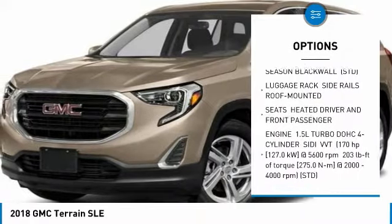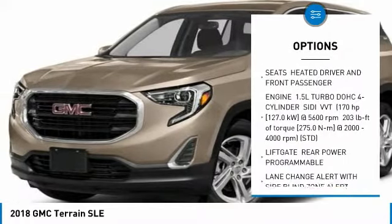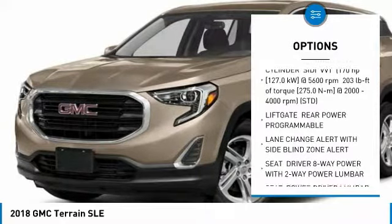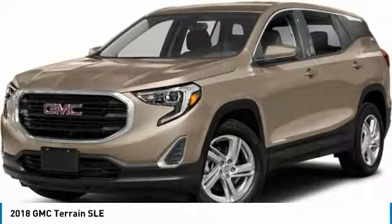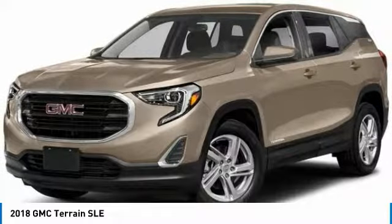Remote start. All wheel drive. Anti-lock braking system. Leather wrapped steering wheel. Bluetooth. Aluminum wheels. Floor mats. Four wheel disc brakes. AM FM stereo radio. Bucket seats.